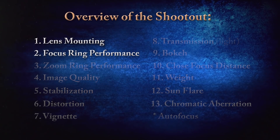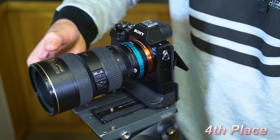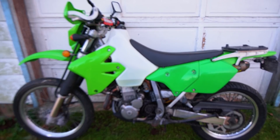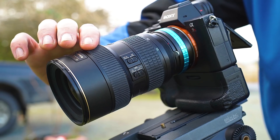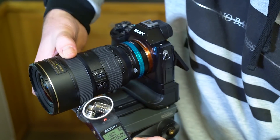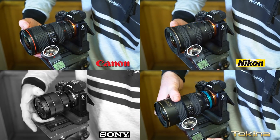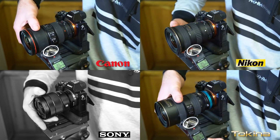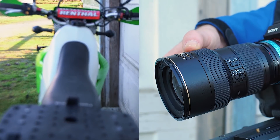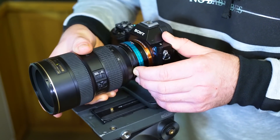Moving on to the focus ring performance test, we start in fourth place with the Nikon. The drag is simply too weak, so the start and finish of a direction of travel didn't have a good ease-in and ease-out feel. The travel path felt gritty, and audibly the Nikon's focus ring sounded the loudest and scratchiest. The focus ring turns only 60 degrees, and I prefer a 90-degree travel path for more precise manually focused video work. Overall, that was a pretty poor performance by the Nikon.